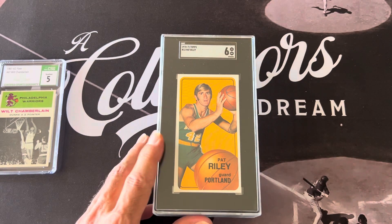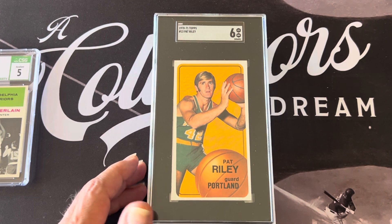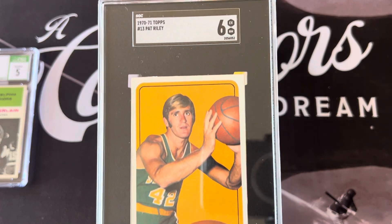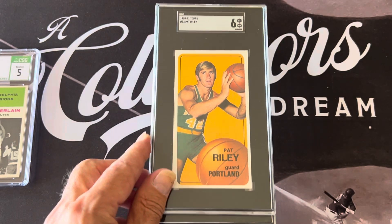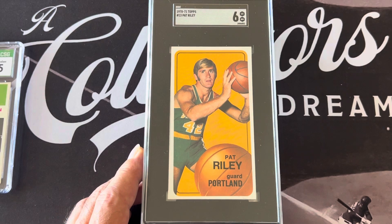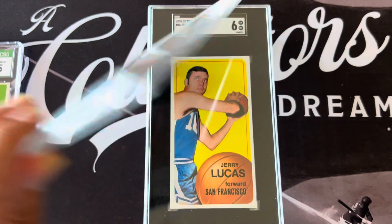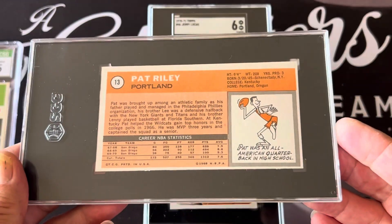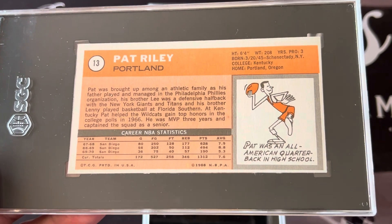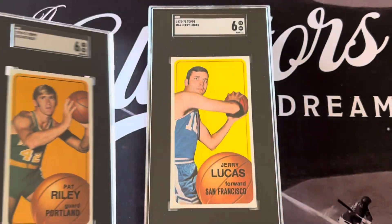I have them in numerical order. First up is the Pat Riley rookie card — you can see it came out a six. Let me zoom in so you can get a better look. There's the Pat Riley rookie card, graded six. You can see the back — I love these tall boys. The back is nice also. It talks about him; he was a quarterback in high school.